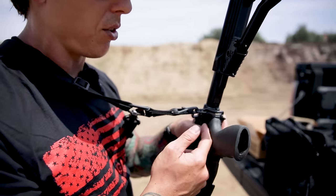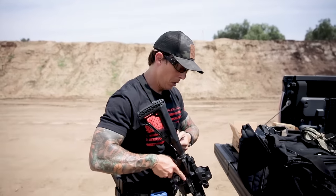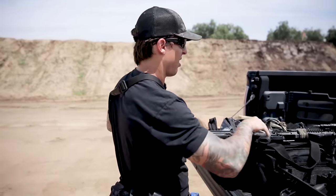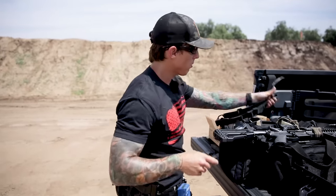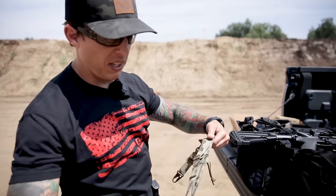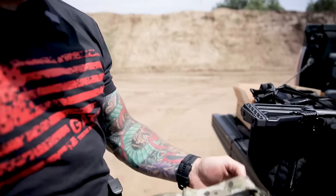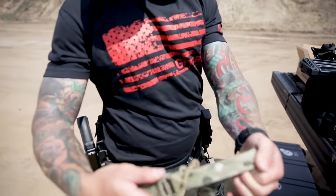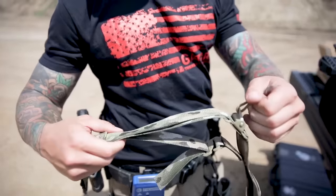Now, the dual point sling. This is the VTAC Viking sling — a very standard sling. You can tighten it with this piece here or loosen it with this other piece.